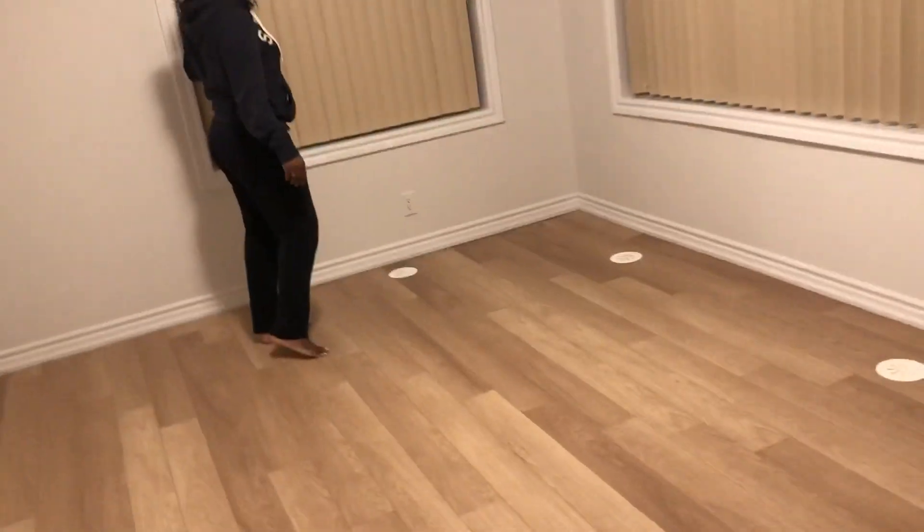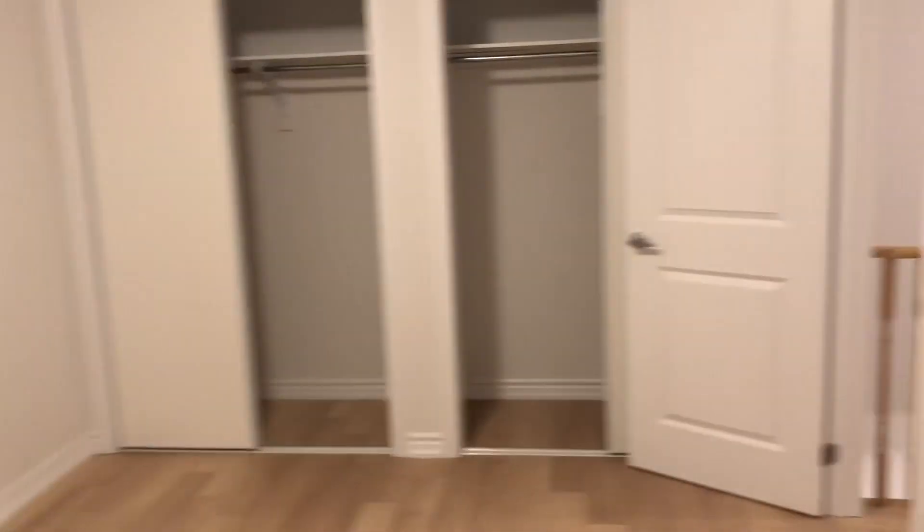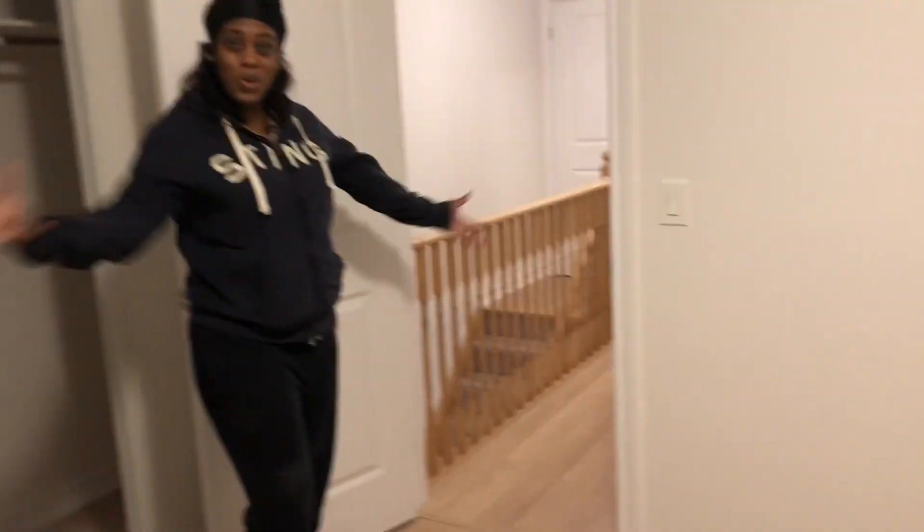This room might be Memphis's room — we're not sure, or it could be the girls' room. And then you come along here and you have his and her closet, which I love! So yeah, guys, this is the his and her closet, which is really nice.